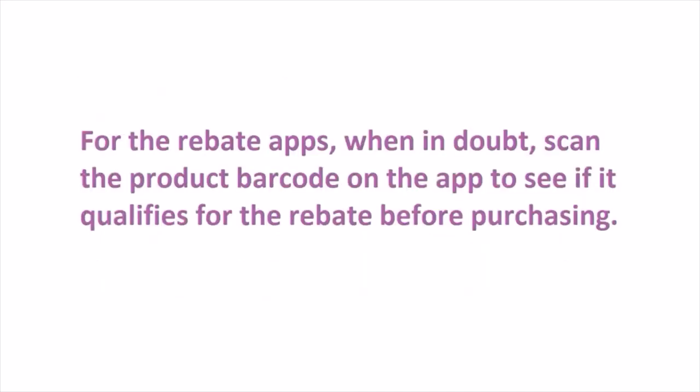For rebate apps, when in doubt, scan the product barcode on the app to see if it qualifies for the rebate before purchasing. You want to make sure the product qualifies before you buy it — you don't want to buy a product that doesn't qualify or if the offer has expired, because you'll be spending extra money rather than saving. Make sure to go into your app and check that the item qualifies and that the offer is still valid.